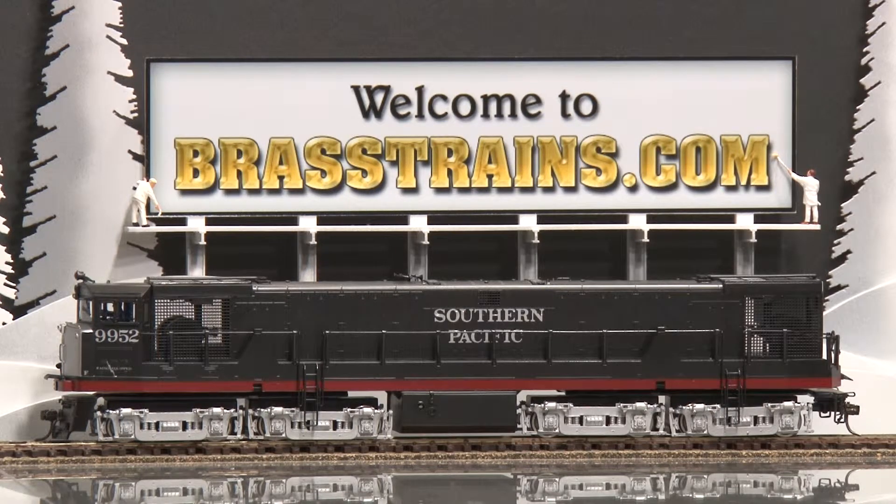As is noted in the listing, there are no operating lights and this is a very noisy model, as you will see when we demonstrate it. However, it does run well.